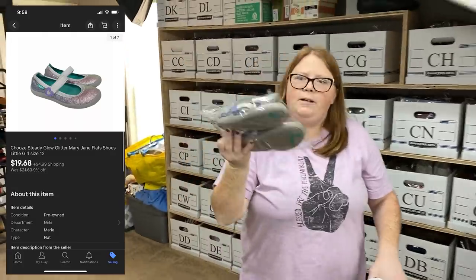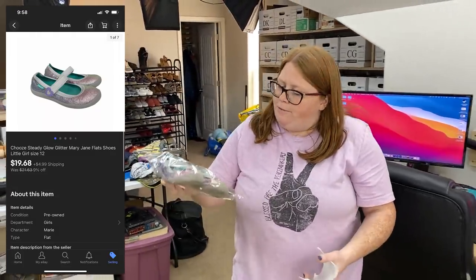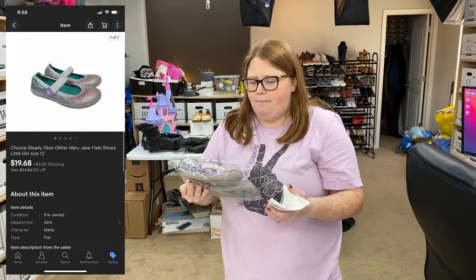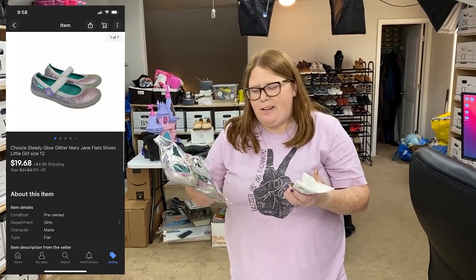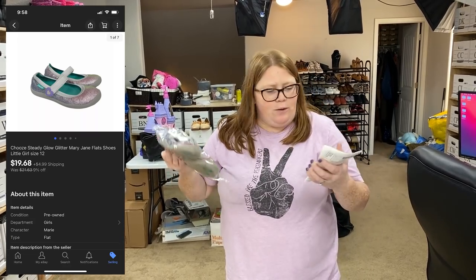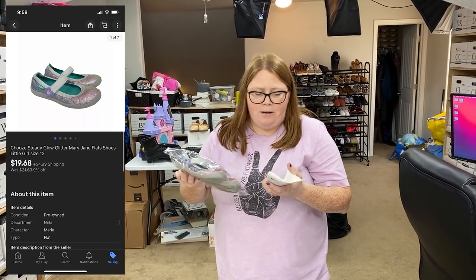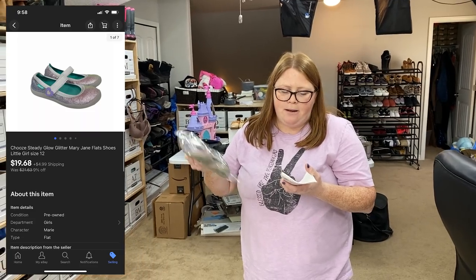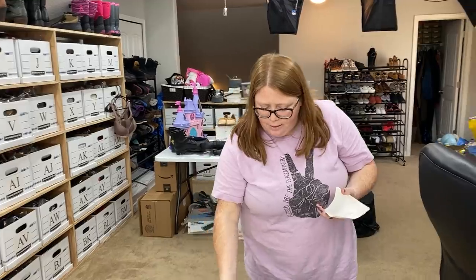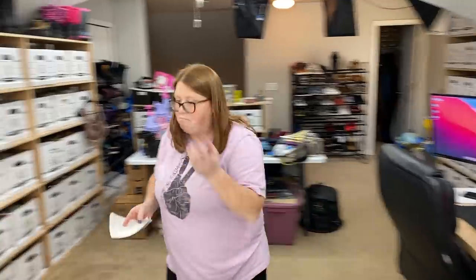Here are some little girl glitter shoes — these are the brand Chews. This is actually my first time finding the brand. I knew it was pretty decent so I wanted to try it out. I did pay $4.99, which is kind of a lot — I knew they'd only sell probably around $20 or so. But they sold within about a month, so I would pick them up again. $4.99 into $19.68 plus shipping — not too bad. That sold on eBay so we're going to do just a poly mailer.